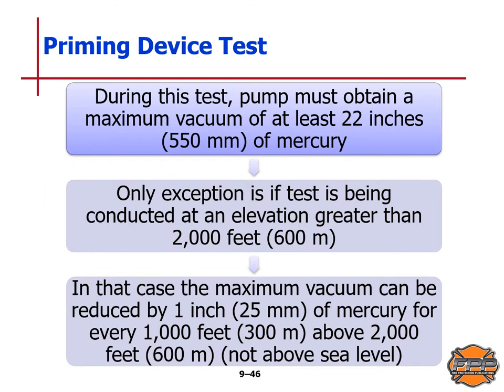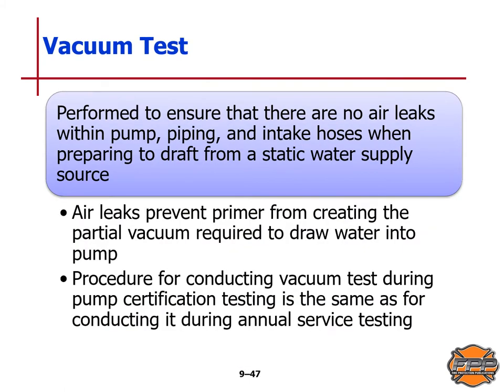During the priming device test, the pump must obtain a maximum vacuum of at least 22 inches or 500 millimeters of mercury. The exception is if the test is being conducted at an elevation greater than 2,000 feet or 600 meters — in that case, the maximum vacuum can be reduced by 1 inch or 25 millimeters of mercury for every 1,000 feet or 300 meters above 2,000 feet or 600 meters. The vacuum test is performed to ensure there are no air leaks within the pump, piping, and intake hoses when preparing to draft from a static water supply source, since air leaks prevent the primer from creating the partial vacuum required to draw water into the pump. The procedure for conducting the vacuum test during pump certification testing is the same as during annual service testing.